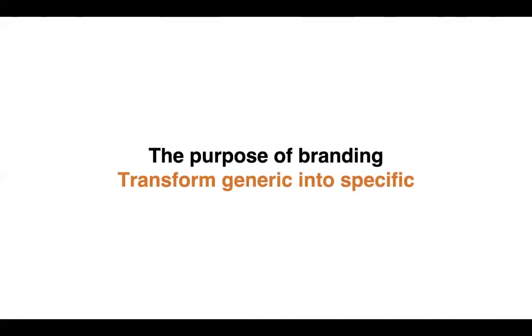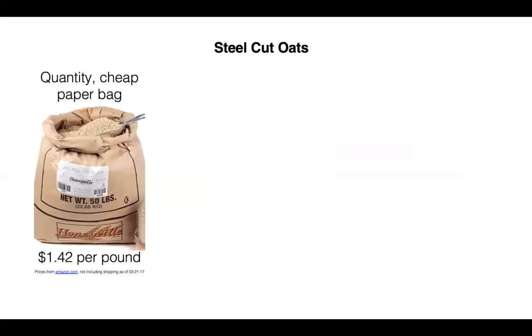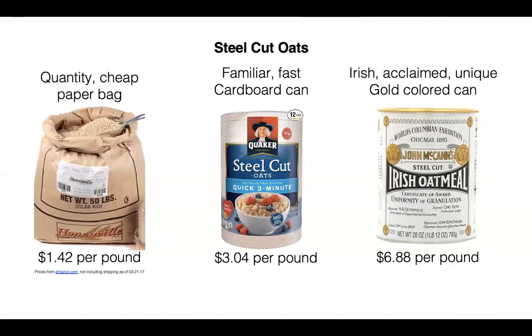The purpose of branding is to transform the generic into something specific. Consider oats: one sells at retail for five times more than another. They're essentially the same oats — at $1.42 a pound you get a plain paper bag; at $3.04 a pound you get a familiar, fast, nicely packaged brand; or you can go all the way to Irish, acclaimed, unique oats in a beautiful gold-colored can for $6.88 per pound. They're all oats.